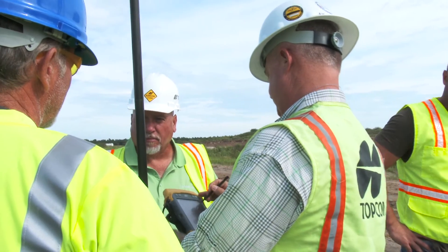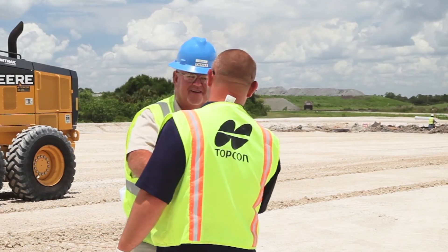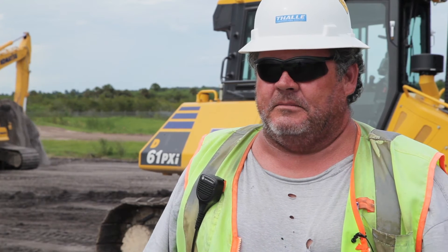I think Topcon has been very supportive — not just their dealer base, but Topcon has been direct with us. Their support is strong, even supporting the end user on the product. If more companies go to it, the more money they'll make, and that's a fact.